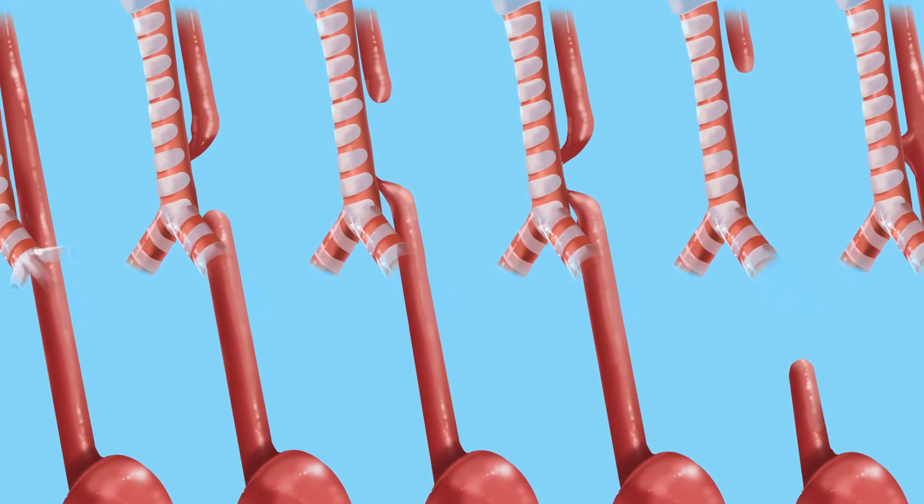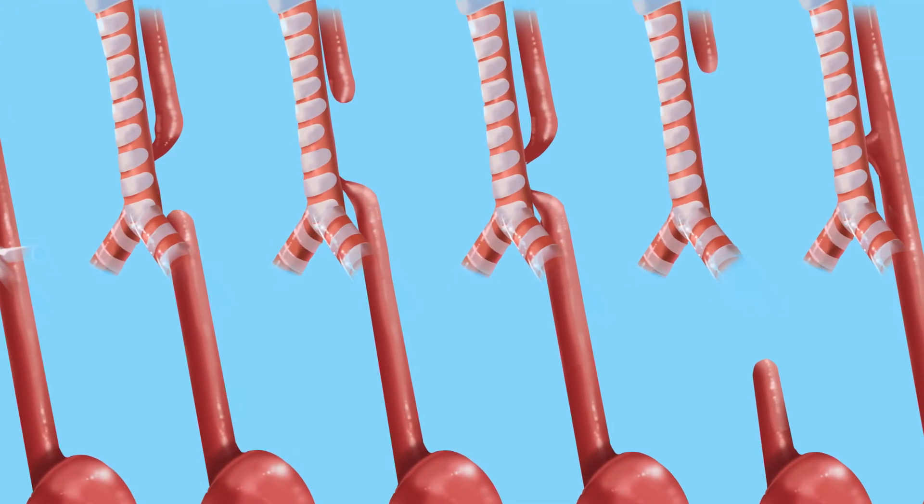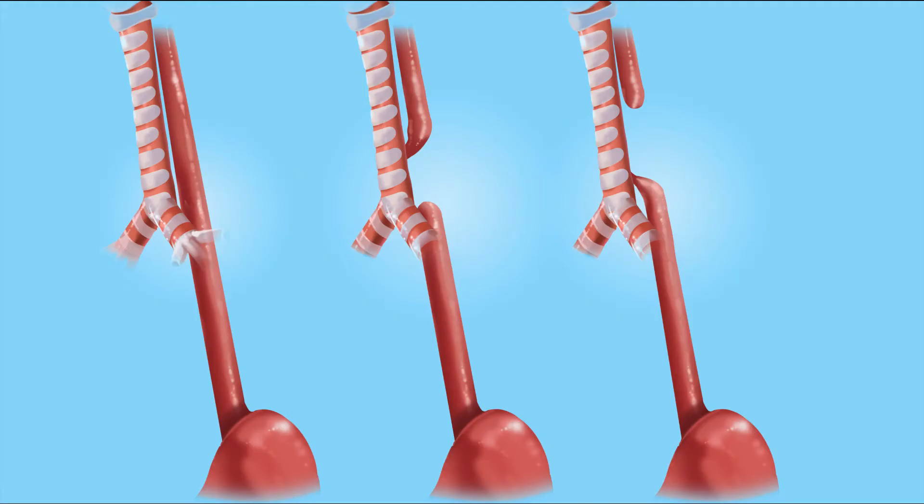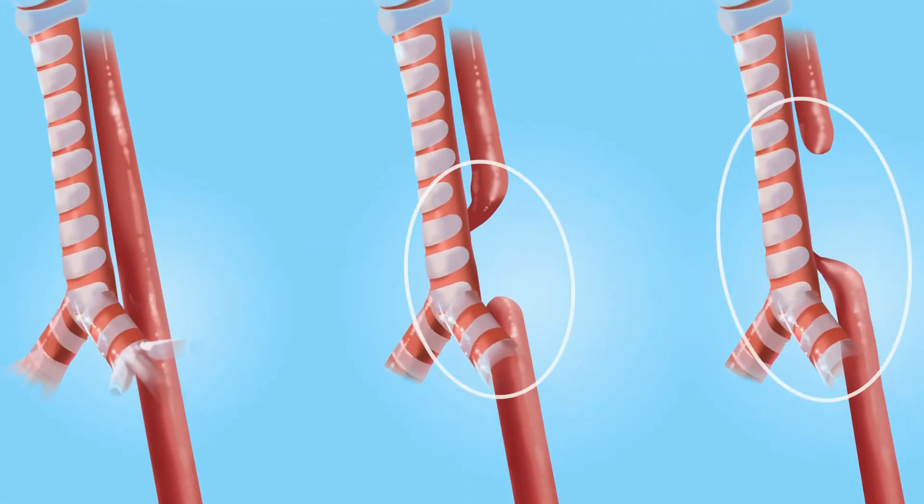Esophageal atresia, or EA, occurs when a baby is born with their esophagus in discontinuity or with a gap. Usually the esophagus forms as a tube that connects the mouth to the stomach. In babies with EA, the esophagus develops in two separate segments that don't connect to each other.